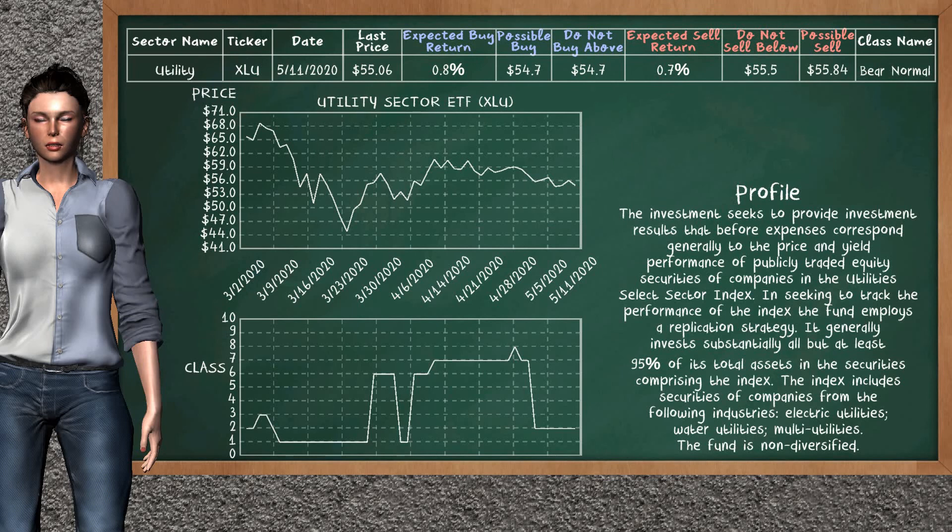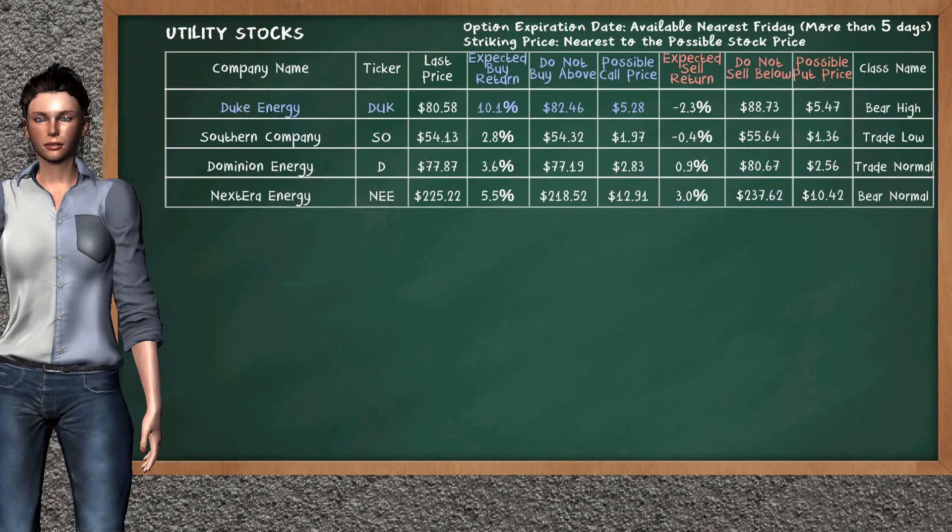Utility Sector ETF belongs to the bear normal class. Today, our analysis does not list it as an opportunity to buy or sell. Let's look at the stocks table of utility sector. There is a strong opportunity to buy Duke Energy. You can observe it has an expected buy return of 10.1%. You may buy it at a maximum price of $82.46. For call option, a possible call price is at $5.28. Our analysis does not list the top opportunity to sell.